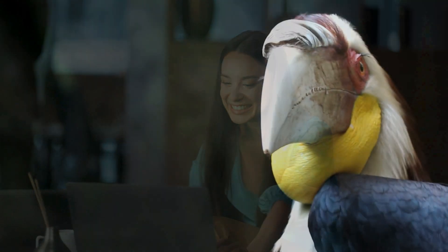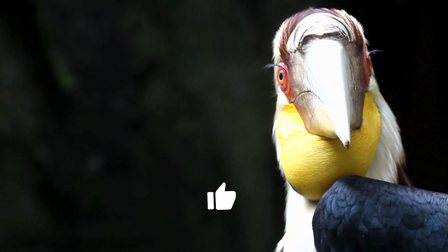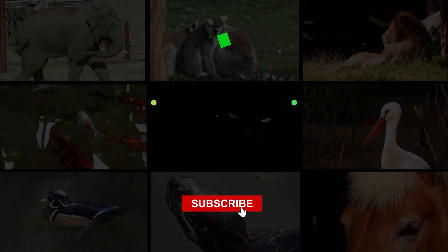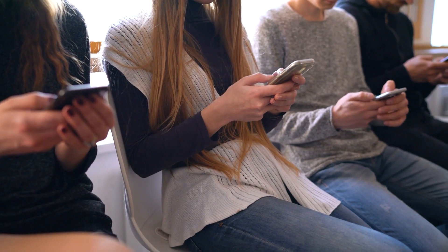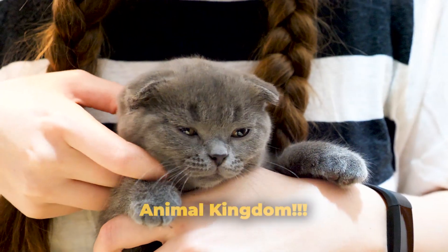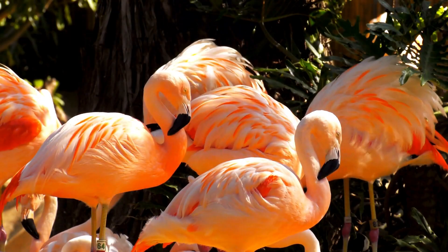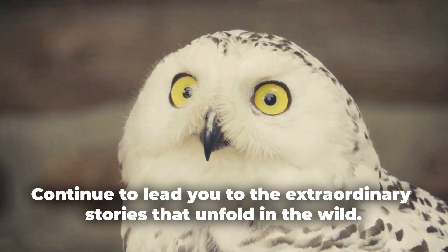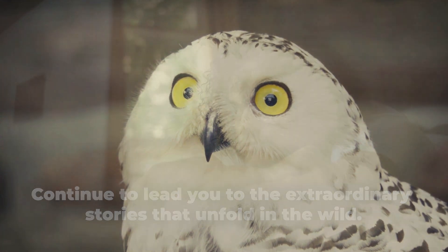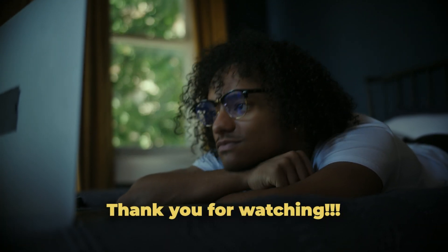Did you enjoy learning about these amazing birds? If so, don't forget to hit that like button and subscribe to Animal Farm for more thrilling content like this. Share this video with your friends and family who are also passionate about the animal kingdom. Until next time, happy bird watching, and may your curiosity continue to lead you to the extraordinary stories that unfold in the wild. Thank you for watching, and we'll see you in the next one.